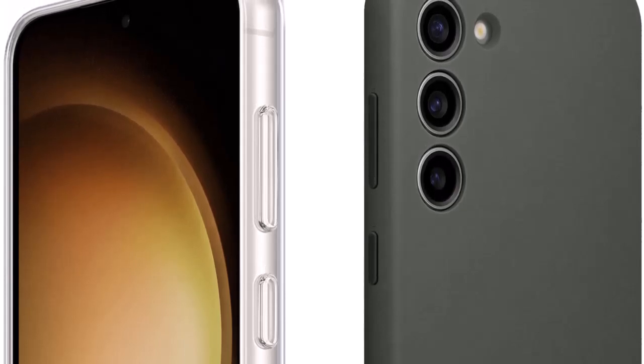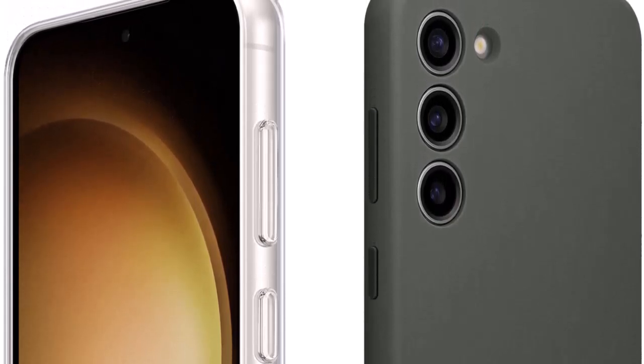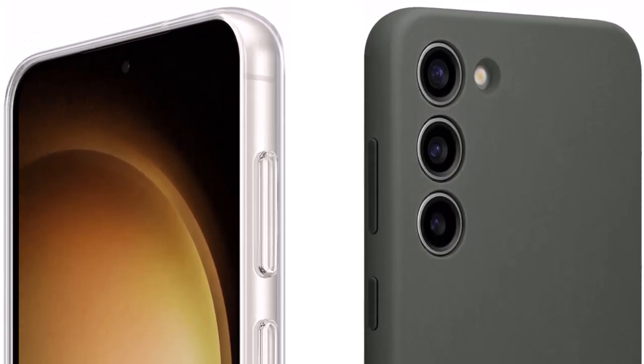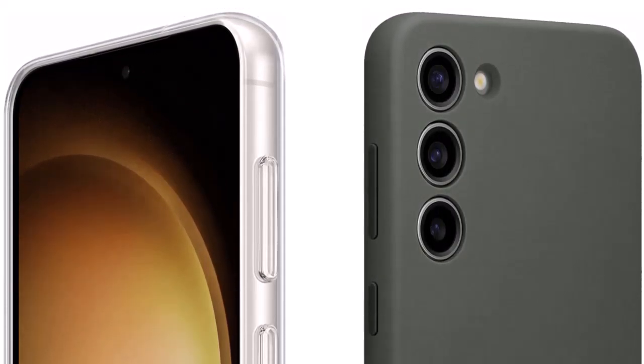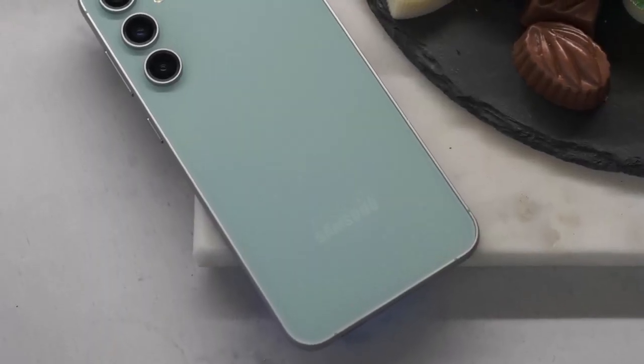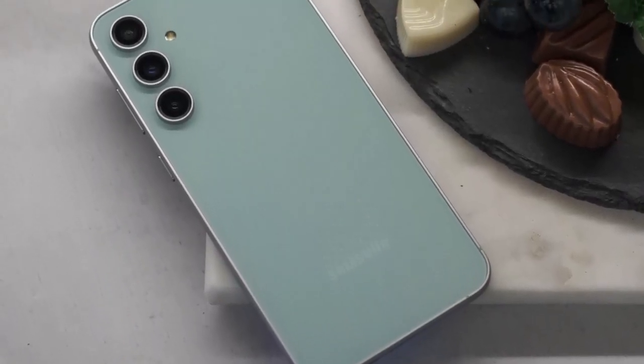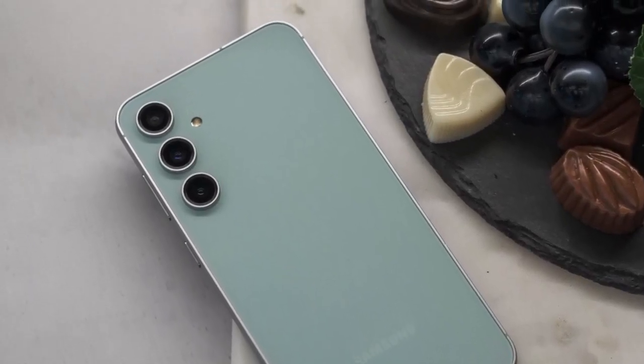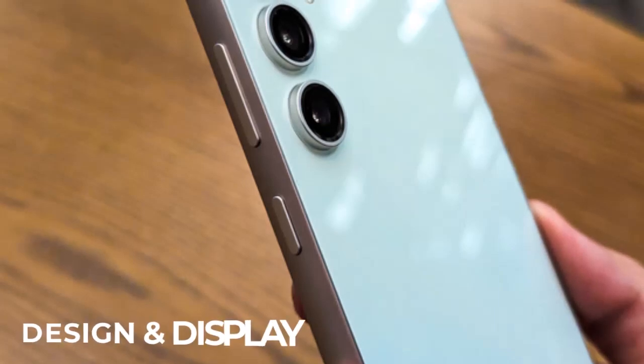In the ever-evolving landscape of smartphones, Samsung continues to captivate users with its Galaxy series. The Galaxy S23 FE, a flagship offering, stands as a testament to the brand's commitment to innovation, blending cutting-edge technology with an eye-catching design. Let's delve into the details of this marvel, breaking down its key features, design and display.